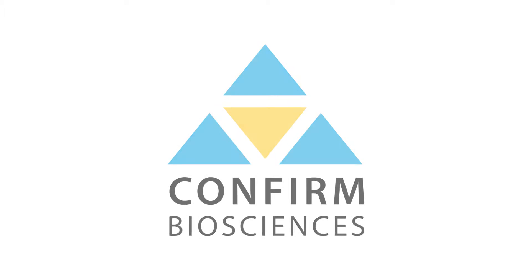Hello, my name is Dr. Raji Abulhasan, and I'm the Medical Director here at Confirm Biosciences.